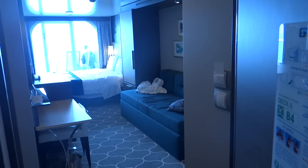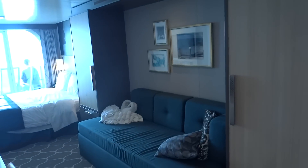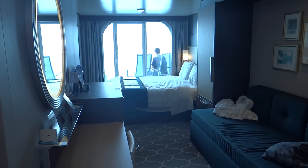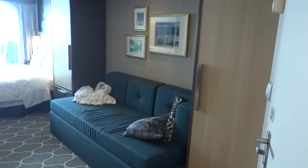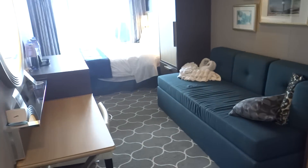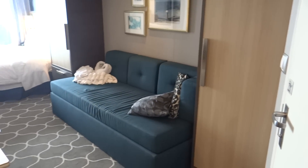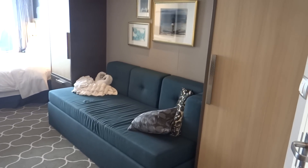So this is how the balcony looks. A little bit of features from the Quantum class — they have the his and her closets, the sofa in the middle, and the bed off to the side. I've seen one cabin where the bed is directly in the middle; I'm not sure what the difference is when it comes to that. But this is actually a pretty neat setup that they have.